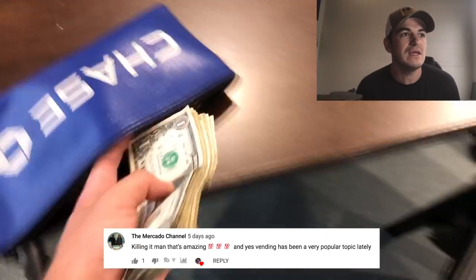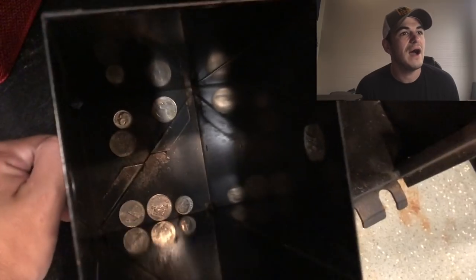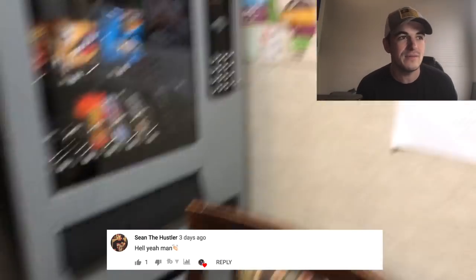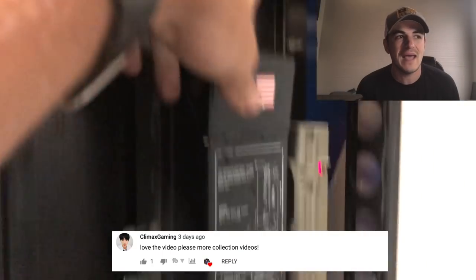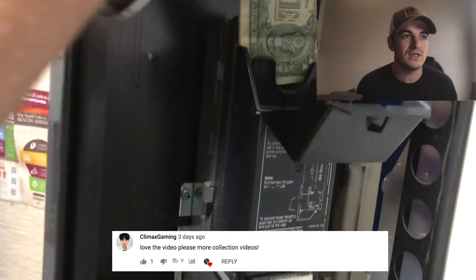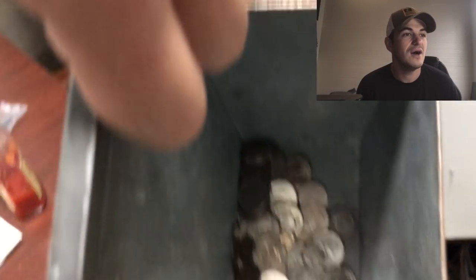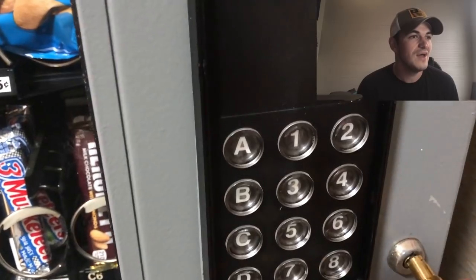Next shoutout goes to the Marcado channel — he says 'killing it man, that's amazing,' and yes, vending has been a very popular topic lately. I think he actually has a vending channel as well, so shoutout to the Marcado channel. Shoutout to Sean the Hustler — he says 'hell yeah man' with a clappy emoji. Brad Collins says 'love seeing the new upload' — appreciate it, Brad. Climax Gaming says 'love the video, please more collection videos.' This is episode two in my collection series. If you guys want to see anything different or have any requests, leave them in the comment section below. I'll answer questions in the next collection video, and if you leave a comment I'll give you a shoutout — win-win.